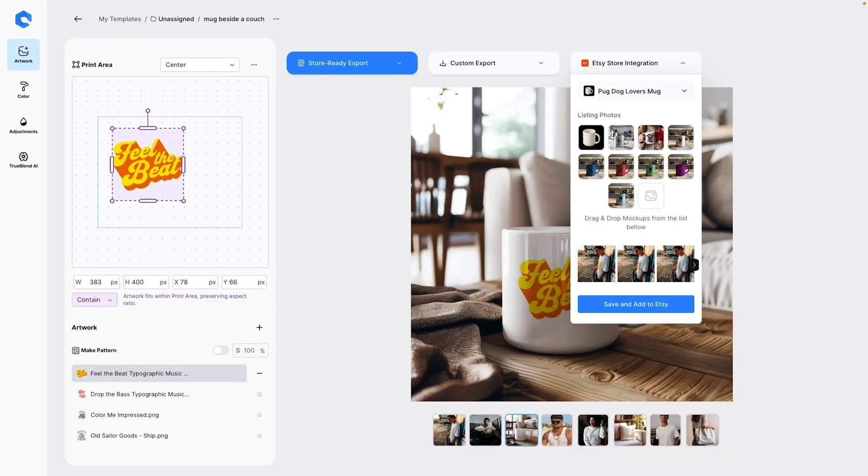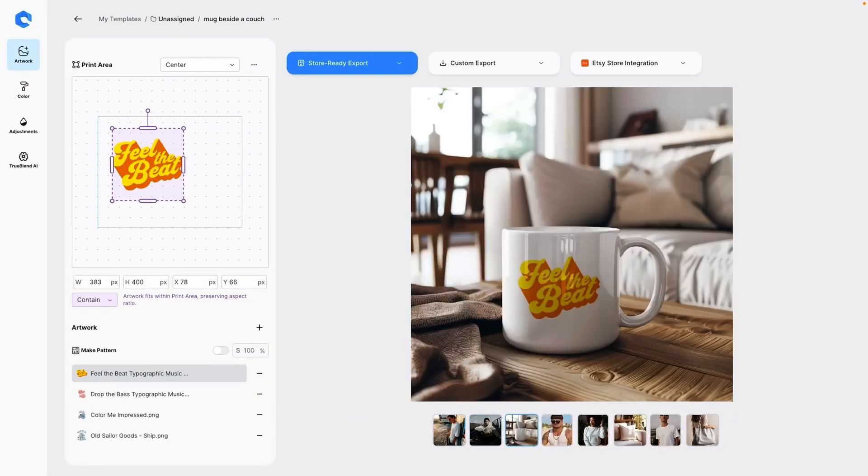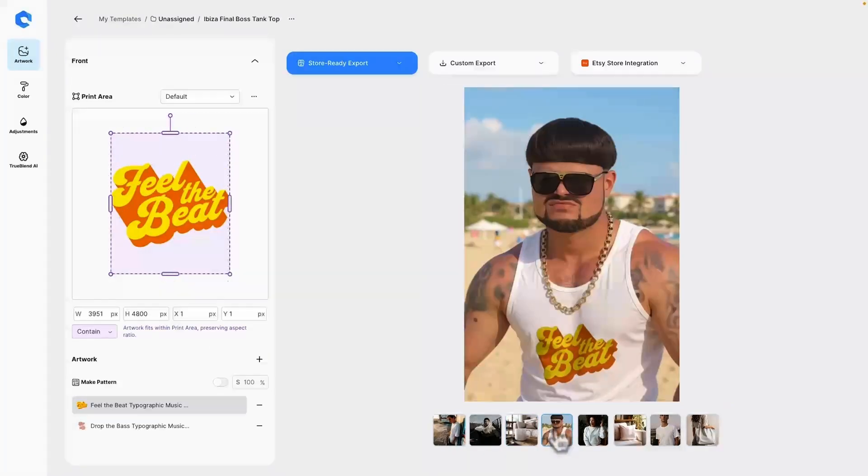As a store owner using Dynamic Mockups, your customers don't have to imagine what their personalized product might look like — they can preview it instantly in your store. Seeing the real product before buying reduces uncertainty, boosts confidence, and helps lower the chances of returns.